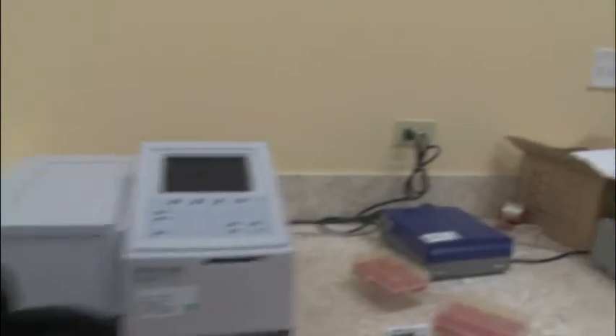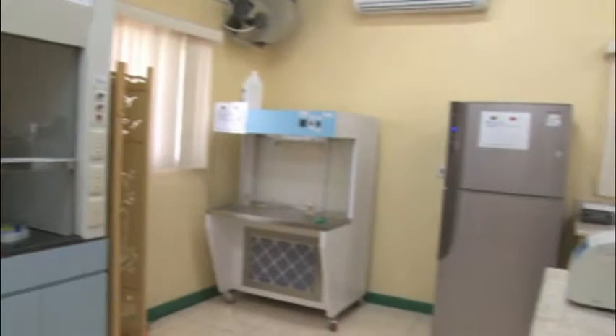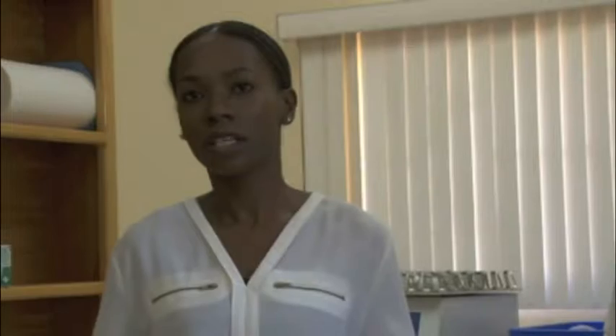I'm Charmaine Hanley. I'm the project technician for the soil laboratory. In our laboratory, we test for five elements that are important to plant growth. They include the pH level, the electrical conductivity, and NPK — that's nitrogen, potassium, and phosphorus.